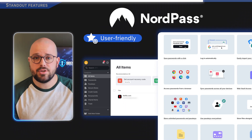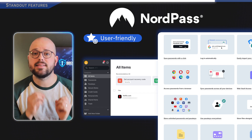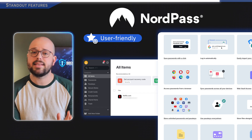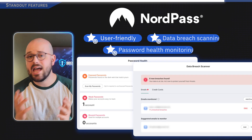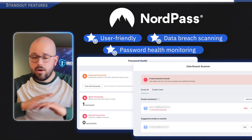NordPass keeps things simple. If you're looking for an easy-to-use password manager that doesn't overwhelm you with extra options, this is it — but it still includes the essentials like data breach scanning and password health monitoring. All six of these have their pros and cons and they all work well, so the best choice ultimately boils down to what matters most to you.